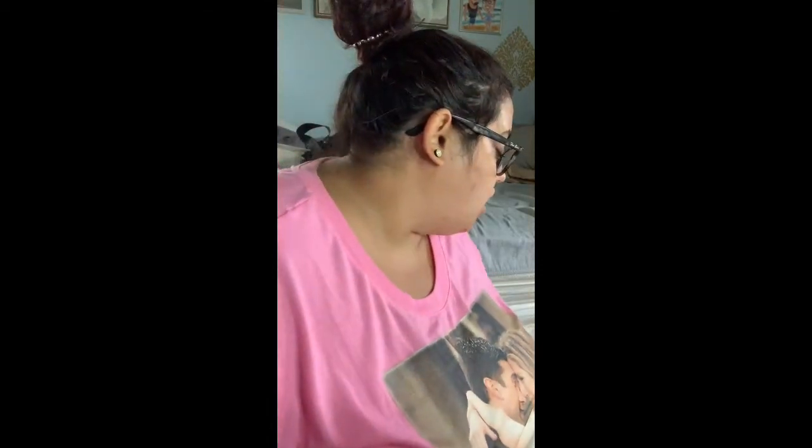I just filmed my FabFitFun fall 2020 unboxing, and now I have the add-ons I did not receive. When I saw the box, I knew right away there was no way everything was going to fit. I'm kind of bummed because the stuff I really wanted is what I haven't received yet. The majority of what I spent my money on was home stuff, and I only received one of those items so far.